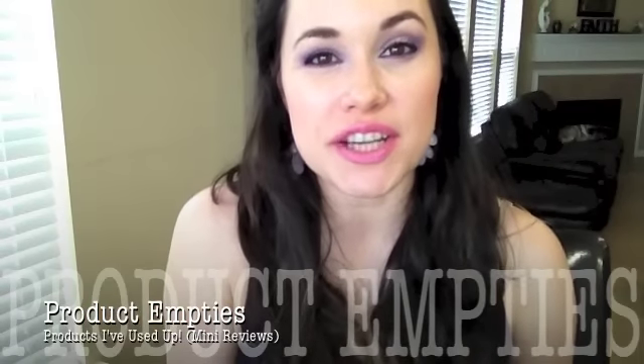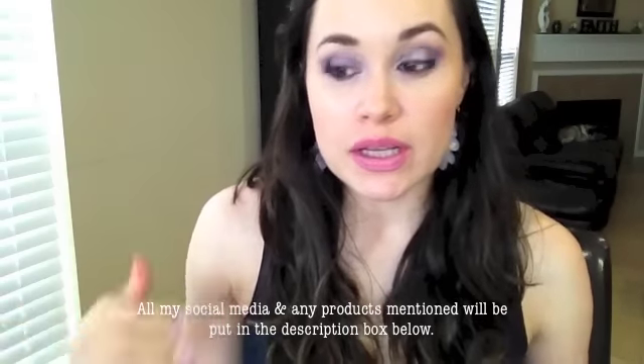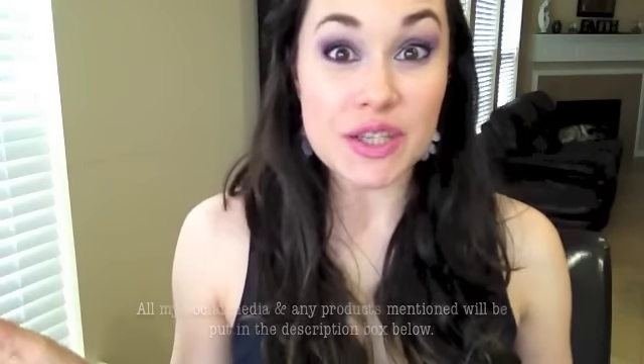Hey guys, it's Carol here. Welcome back to my channel. This is my product empties video — products I've used up: makeup, skincare, whatever. So let's get to it.